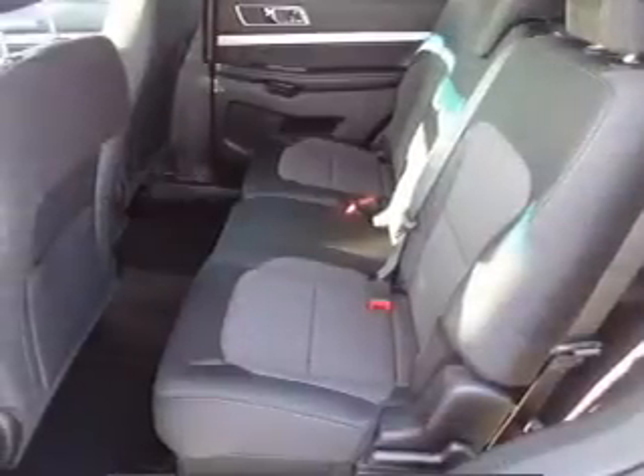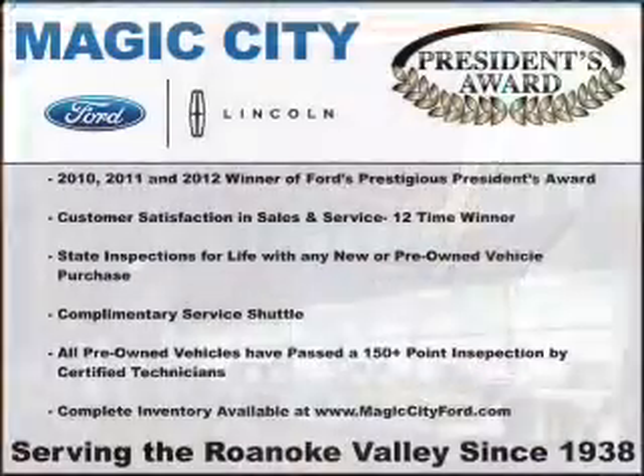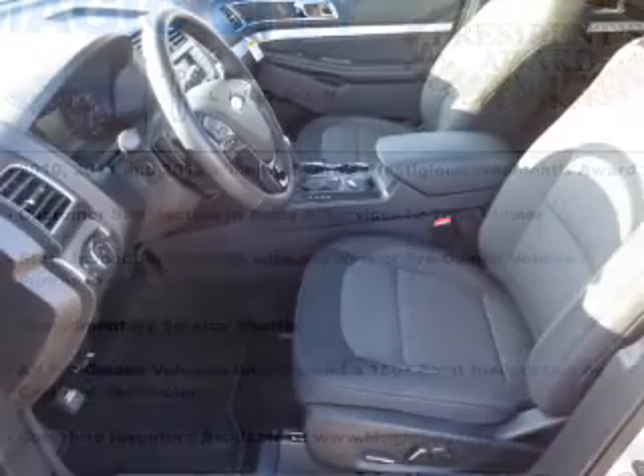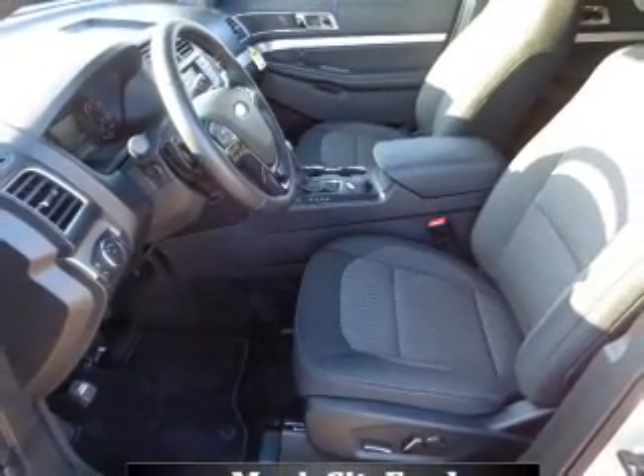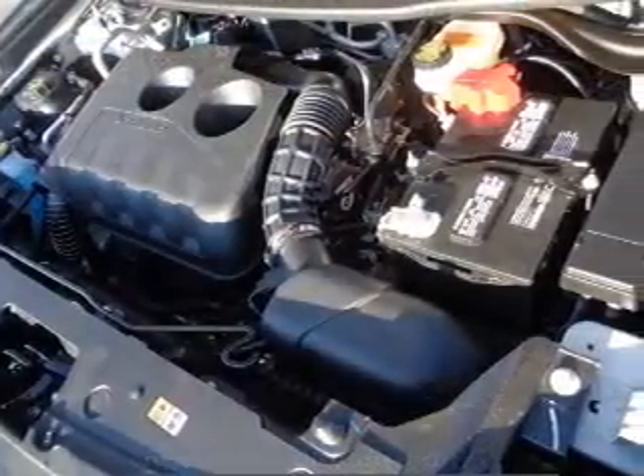Brake assist. Inside you'll find a third-row seat, Bluetooth connectivity, Sirius XM satellite radio, an auxiliary input, steering wheel controls, push-button start, rear temperature controls, a backup camera, curtain head airbags, and front airbags.